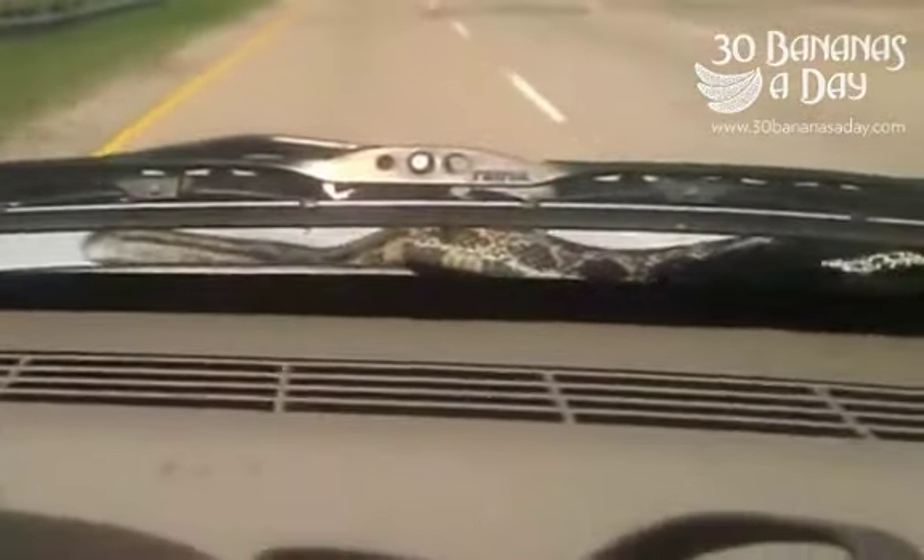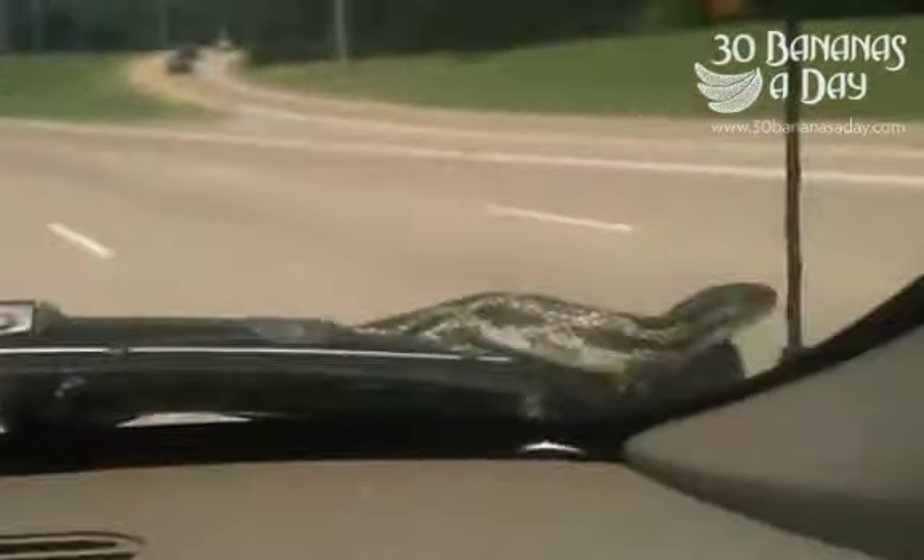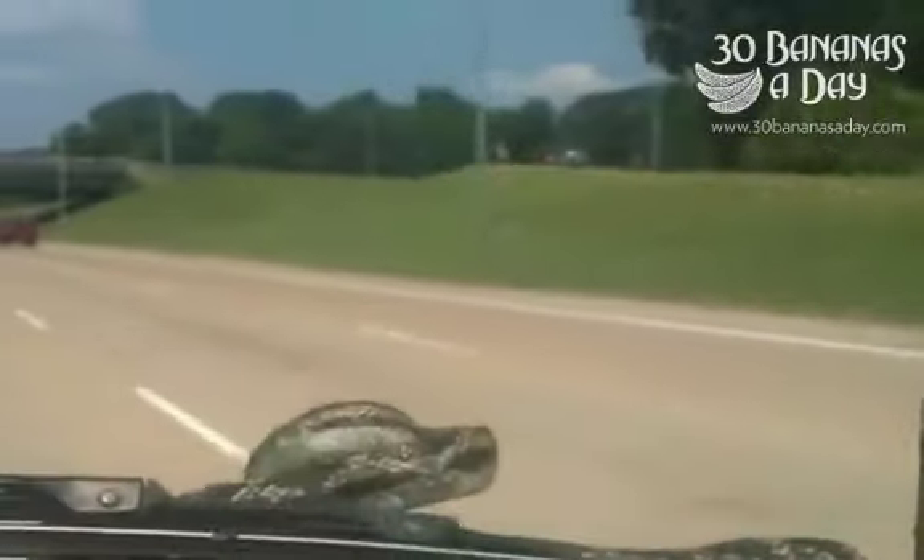This is a water moccasin — a huge water moccasin — in our car.